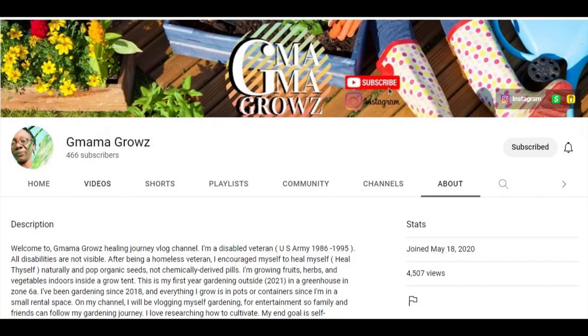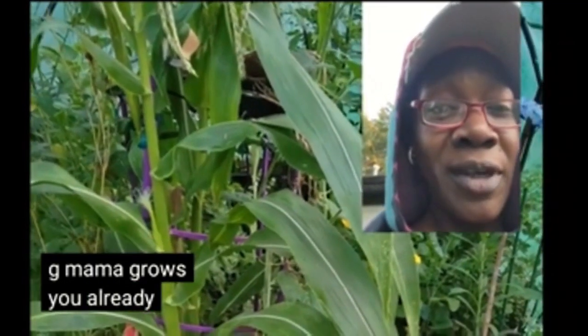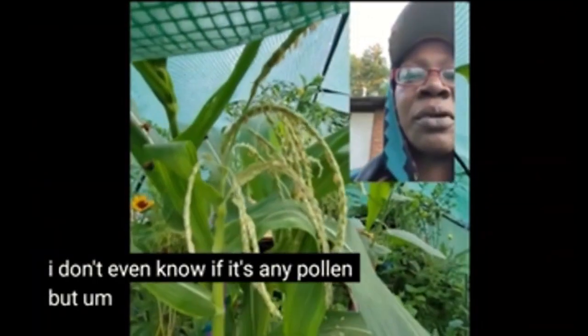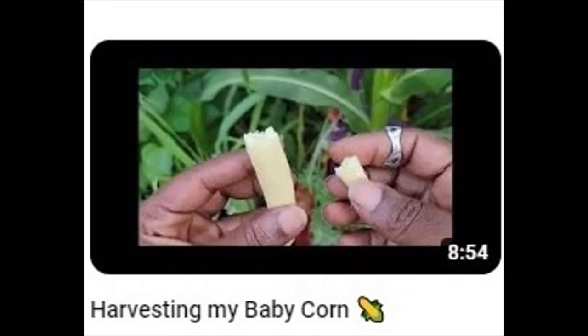Gmama Grows has spent the last four months on YouTube showcasing her container garden and the hard-working grow tent. It's early in the morning — tent. It's just good. If you don't know what you can grow in containers, you may want to check out the fruit trees on Gmama Grows.